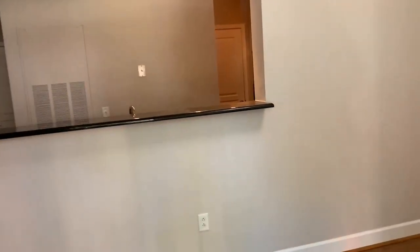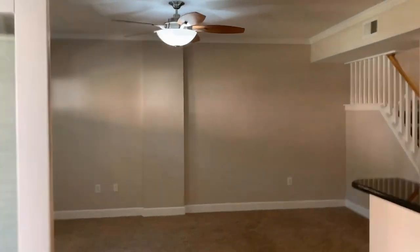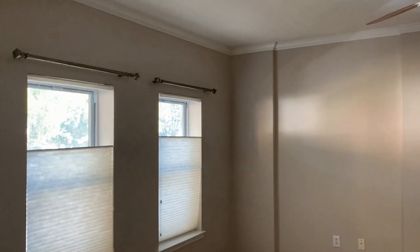As we enter in, we enter into the dining room, which gives you a nice entertaining space. Hardwood floors. As we come around, we go right into the living room, which gives you ceiling fans, lighting, and nice windows for natural light.